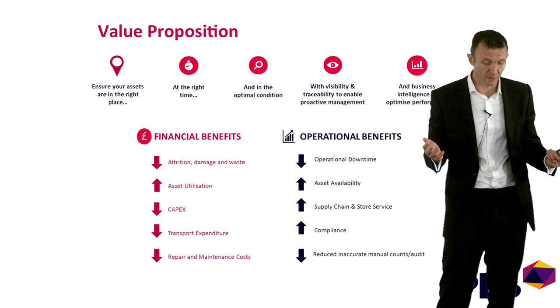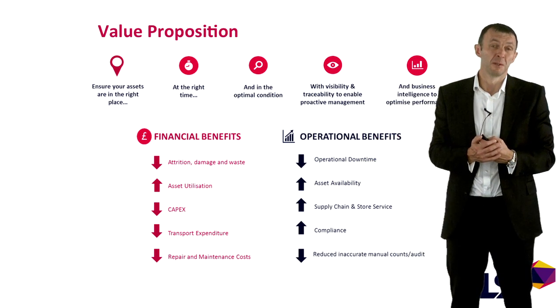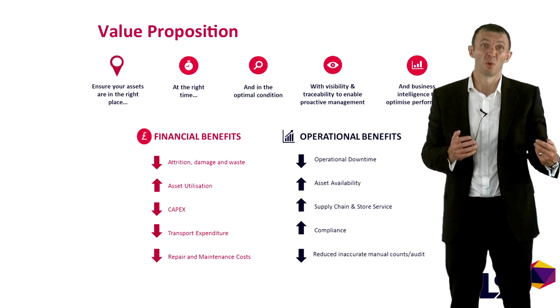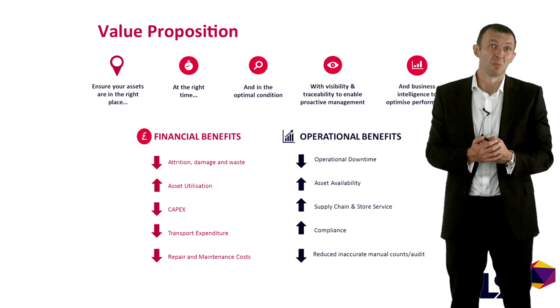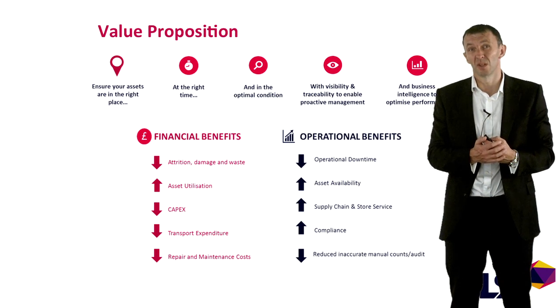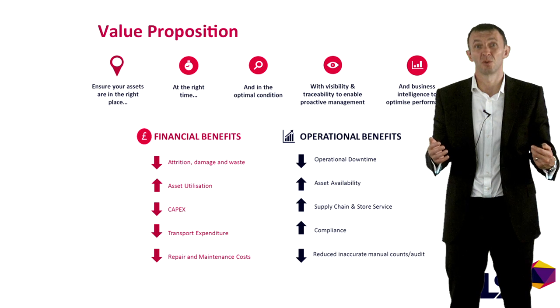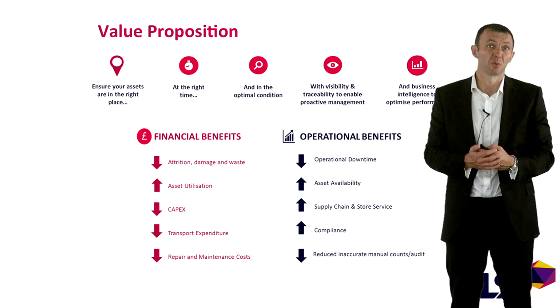And why would you bother doing all of this? The problems that our customers have in this area are very quantifiable. They lose these assets. They have too many of them. They're not available when and where they need them to support production or picking product into store. By giving them visibility of these assets across their supply chain, they can deliver very immediate and very significant benefits. Typically our solution will deliver a very quick ROI and will pay back within a six month period.